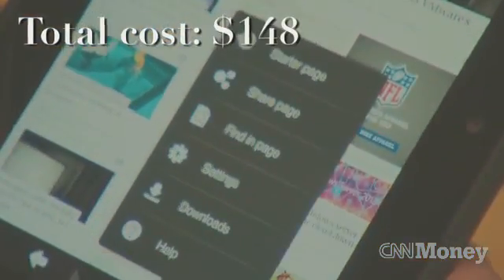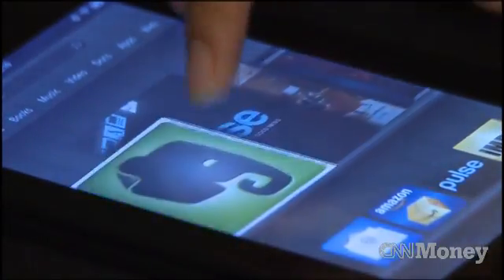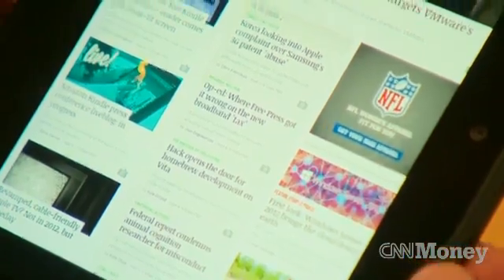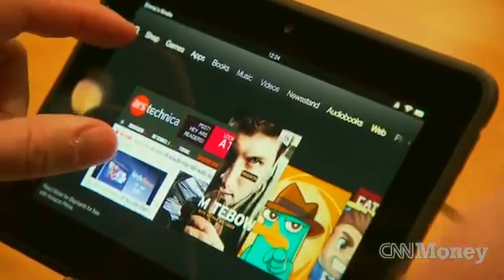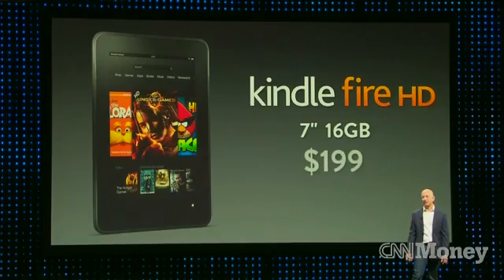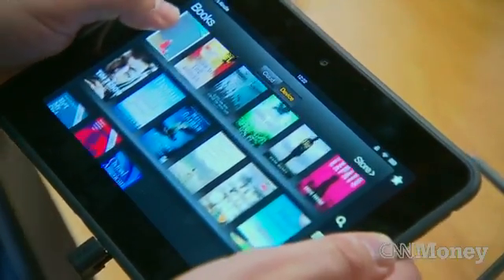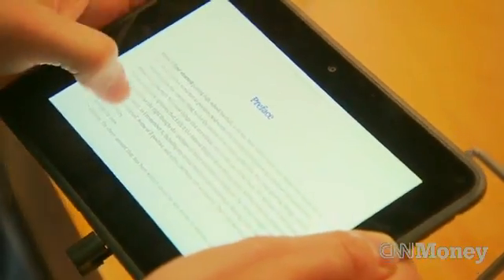Compare that to Google's 8GB Nexus 7, which is also priced at $199, but costs $158 in materials. Amazon's costs don't include manufacturing and shipping, which can also add to the final cost they pay to produce these tablets. But it's safe to say that with a $199 price point, Amazon is making some sort of profit on the 7-inch Kindle Fire HD. For CNN Money, I'm Julianne Pepitone.